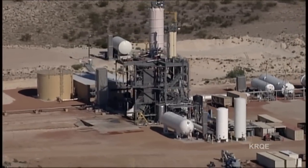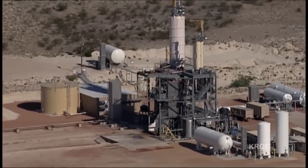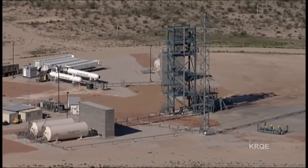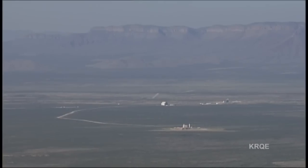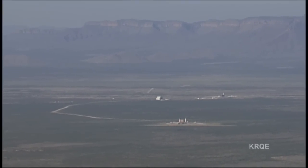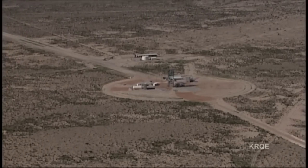Blue Origin manufacturing is done in Washington state, and this is where they bring the hardware to test it. This is where the company's New Shepard spacecraft recently flew on its first unmanned flight into space, and the capsule parachuted back for a landing. The same scenario would be played out in future launches of space tourists here, or as Blue Origin likes to call them, astronauts.